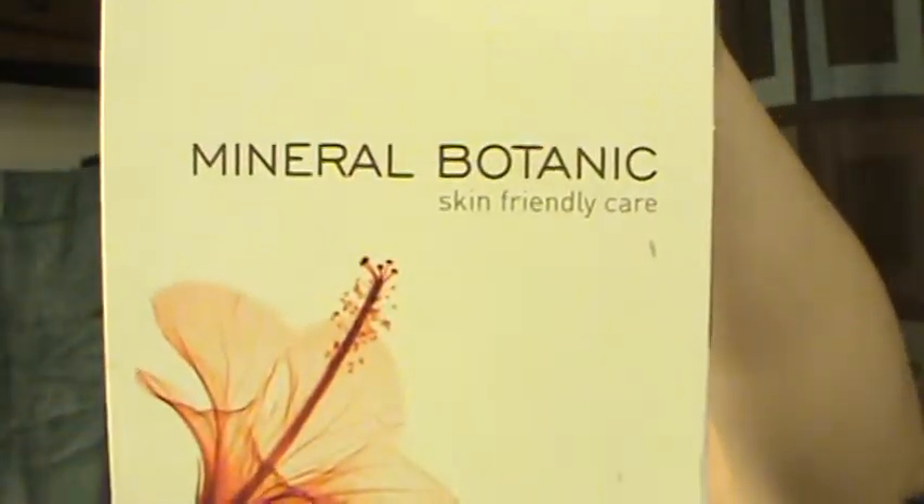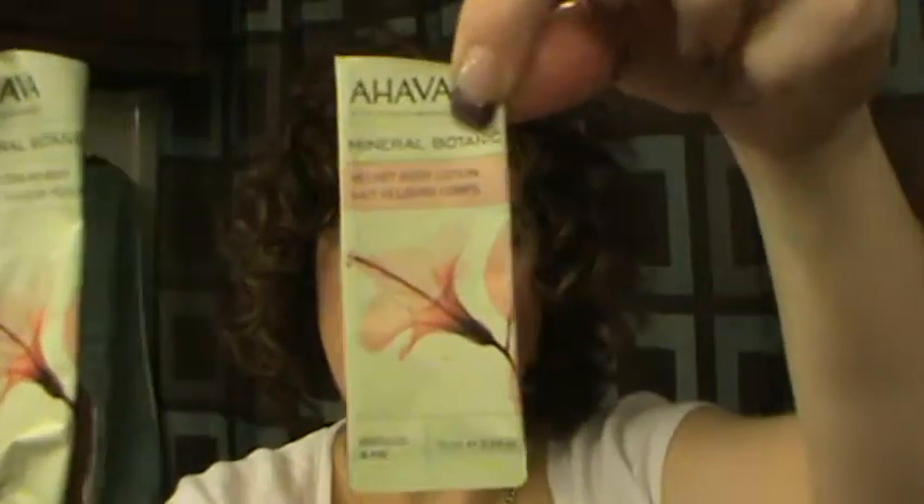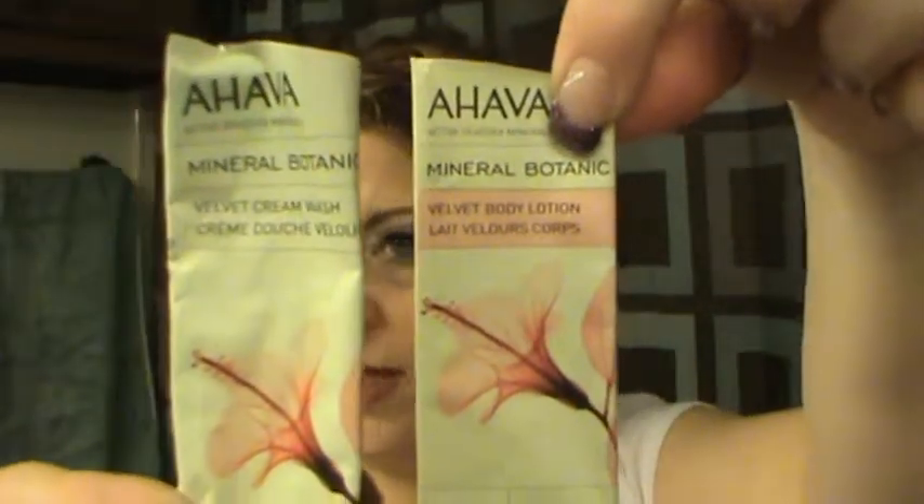Finally, the Mineral Botanic by Ahava — it was a body wash and moisturizing lotion sample duo. It was okay but not something I'm going to purchase. That is my empties and I think I did really good this time for just starting out.